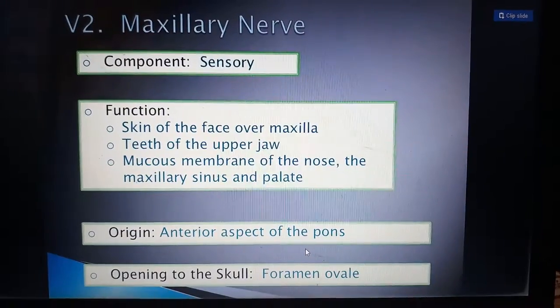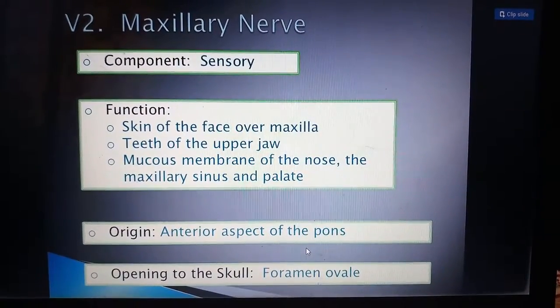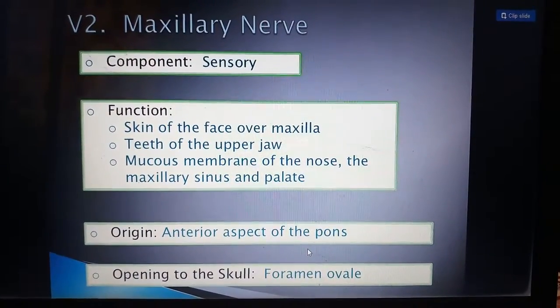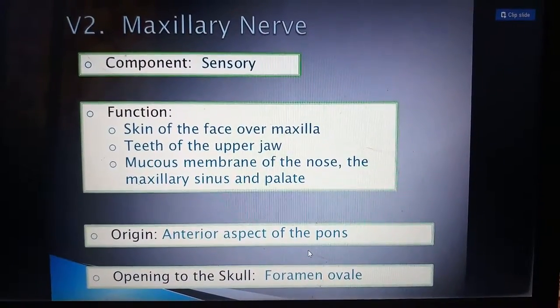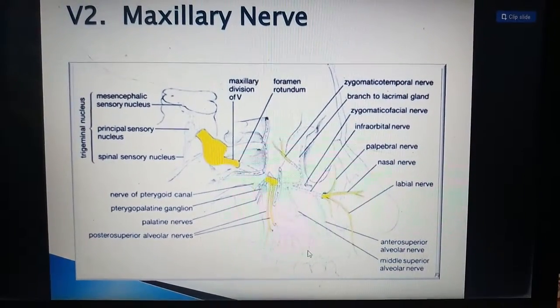The maxillary nerve is also sensory in nature. It functions for the skin of the face over the maxilla, teeth of the upper jaw, and the mucous membrane of the nose, maxillary sinus, and palate. Its origin is the anterior aspect of the pons, and its opening in the skull is the foramen ovale. This component is the maxillary nerve.